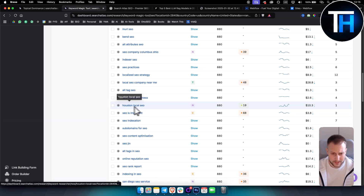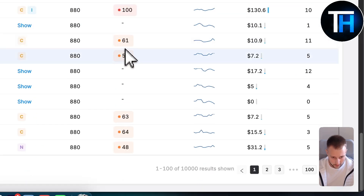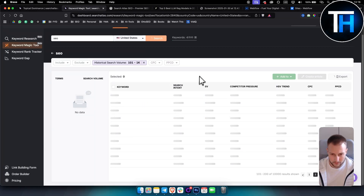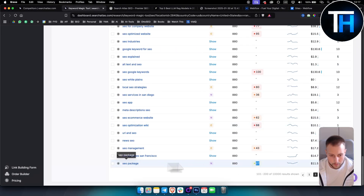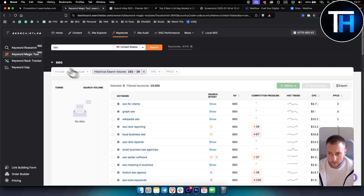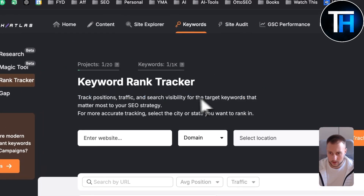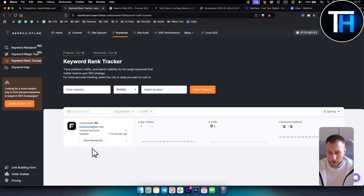You can use those keywords to create content around them or try to rank for them. Browsing the second page of results, you might find keywords like 'SEO package' which is also worth targeting. There is also a keyword rank tracker where you can track positions, traffic, and search visibility for target keywords that matter most for your SEO strategy — and see how they're performing over time. This is more detailed than what you get in Google Search Console.